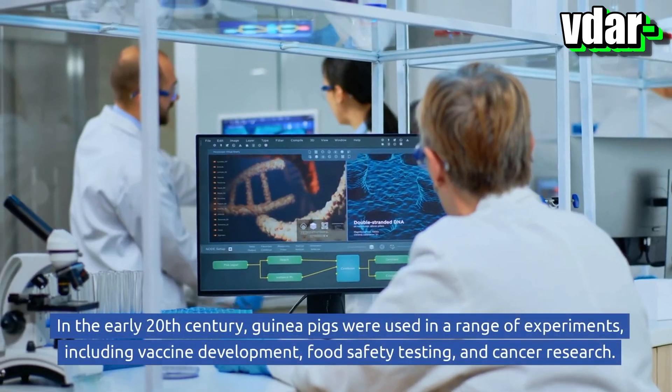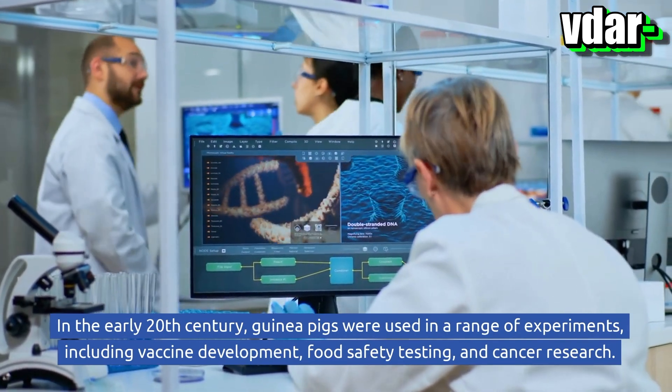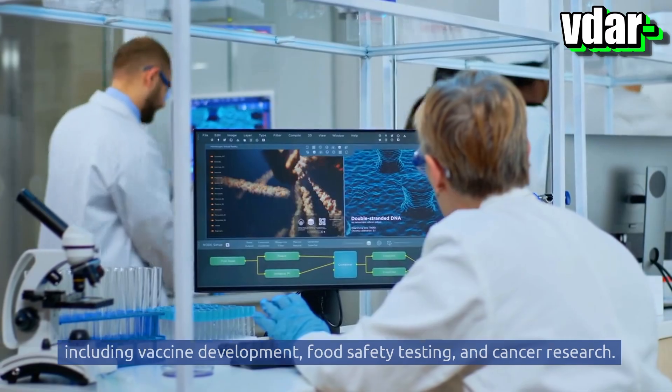In the early 20th century, guinea pigs were used in a range of experiments, including vaccine development, food safety testing, and cancer research.